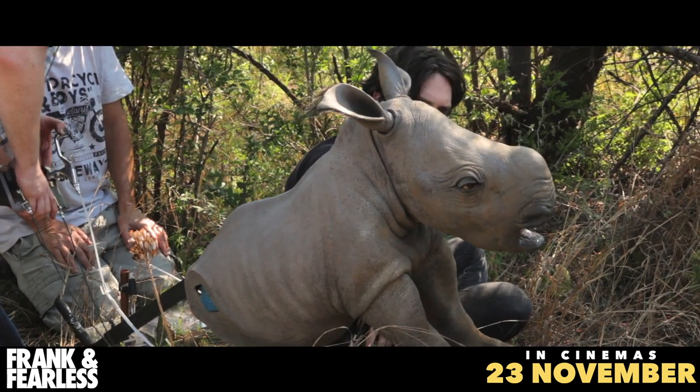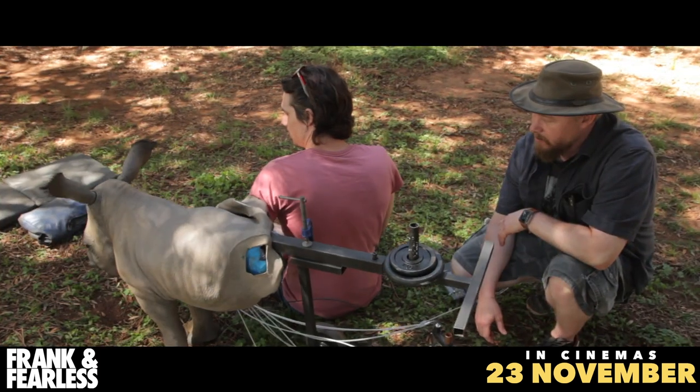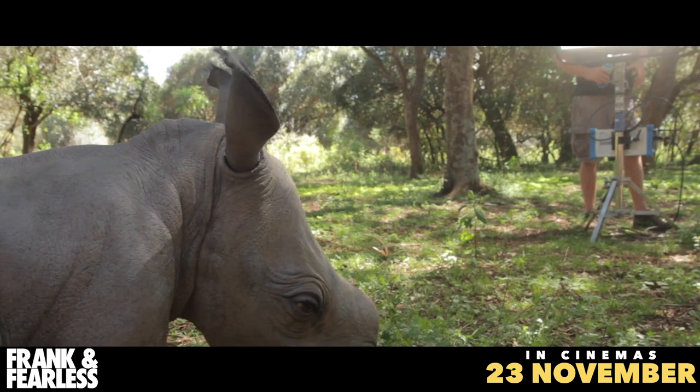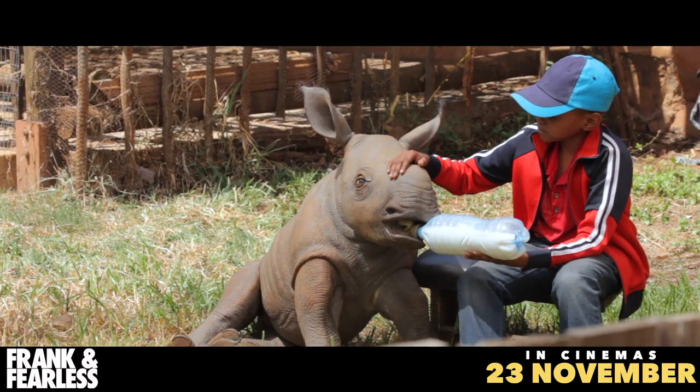He could blink. His eyeballs could move. His jaw could move. His head could move. And his ears could move. Having to work with all of those elements was pretty cool, but also a bit challenging. It was a very expressive puppet.